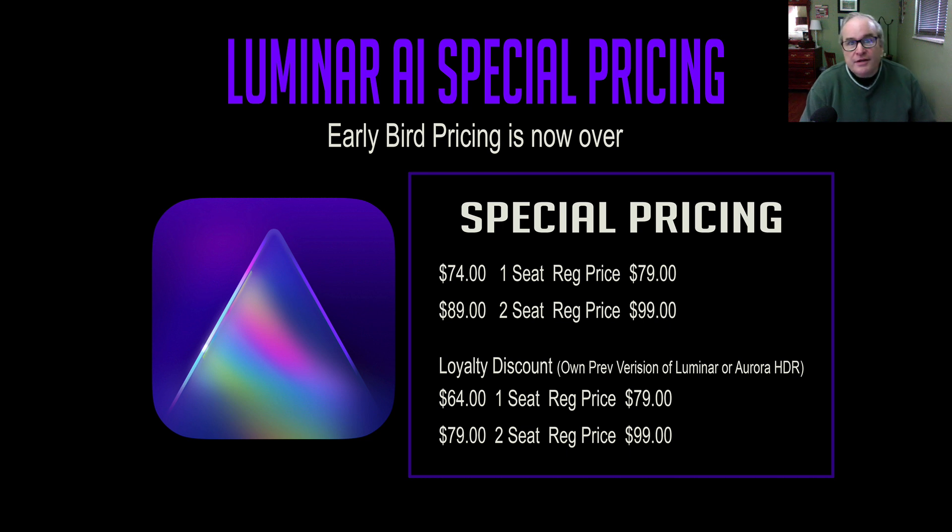I'm really excited about this. If you want to pre-order Luminar AI, there's every reason to do it — you've got that money-back guarantee. If you're not satisfied, you can return it and get your money back. Use my affiliate link in the description below. I make a small commission — it helps me keep my YouTube tutorials coming your way. And as soon as I get the beta version, I will start doing tutorials on Luminar AI.